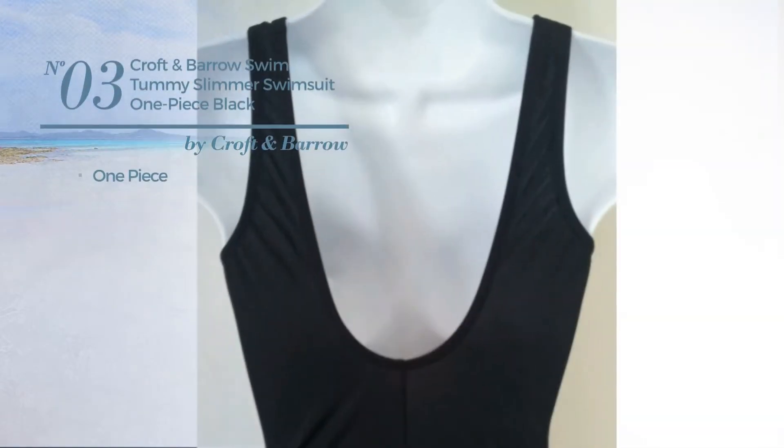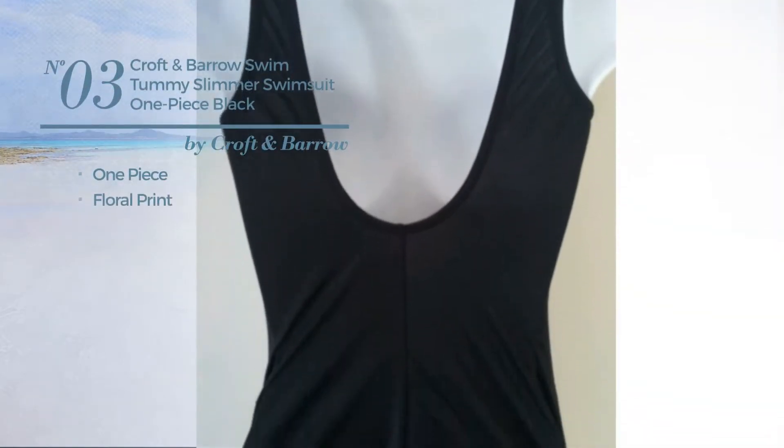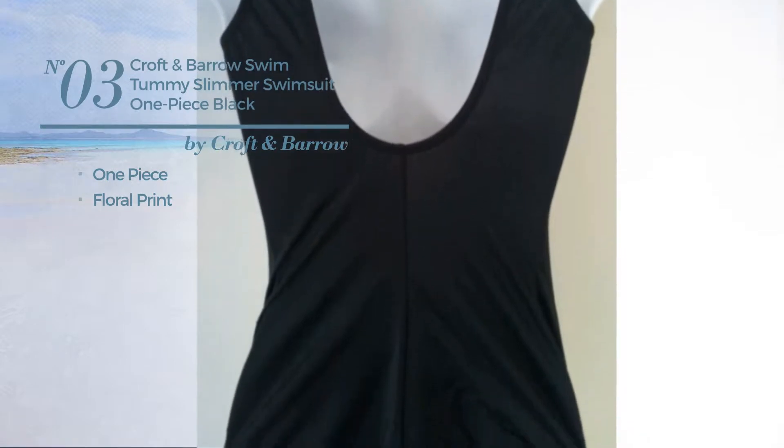Number 3: a one-piece swimsuit featuring floral print. Available only in black color.